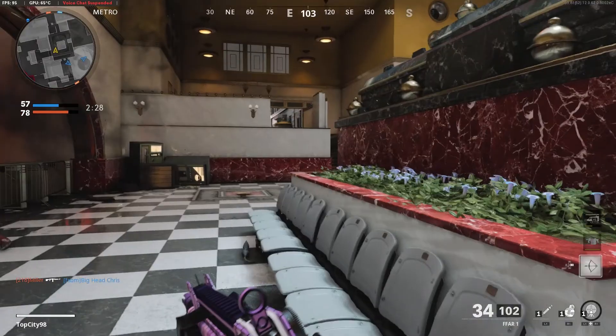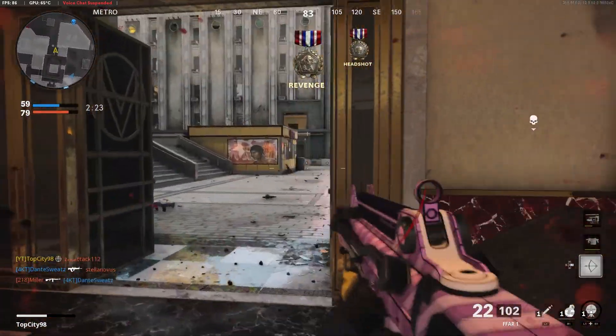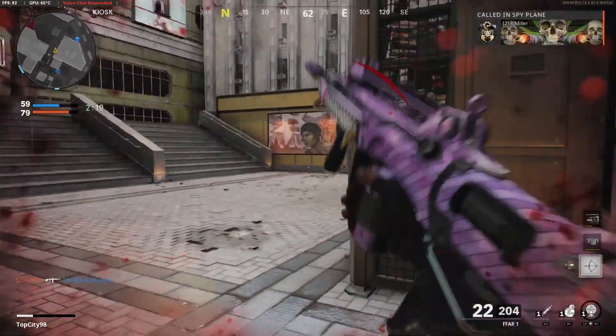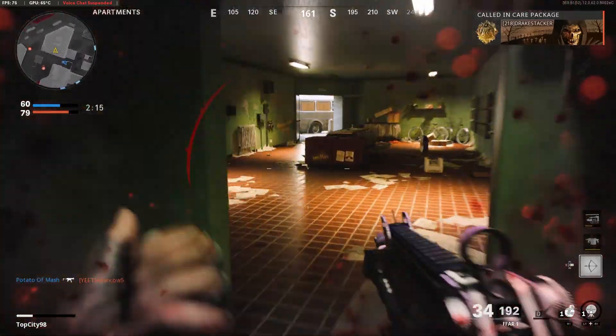Somebody's trying to get long shots, that's what that is. Hostile spy plane established overhead. Oh no, no, no — hostile care package inbound.